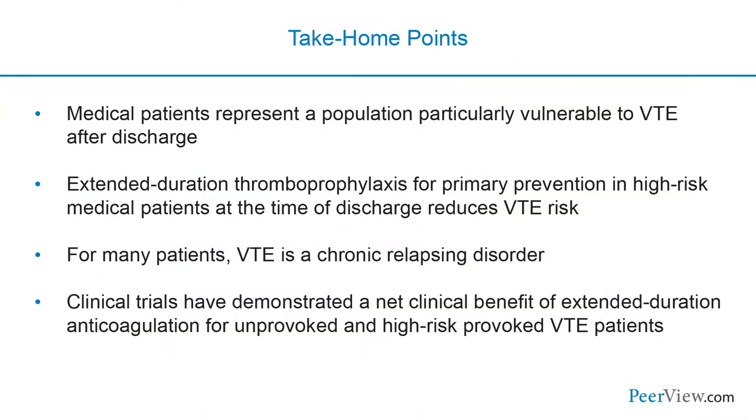To summarize: medical patients represent a population particularly vulnerable to venous thromboembolism after discharge from the hospital. Extended duration thromboprophylaxis for primary prevention in very high-risk medical patients at the time of discharge will reduce their VTE risk. For patients who've had venous thromboembolism, VTE is actually a chronic relapsing disorder. Clinical trials have demonstrated a net clinical benefit for extended duration anticoagulation for patients with unprovoked VTE and for some patients with high risk in the setting of provoked VTE. I'd like to thank you for sharing your time and participating in this educational activity on applying anticoagulation best practices to reduce disease burden.